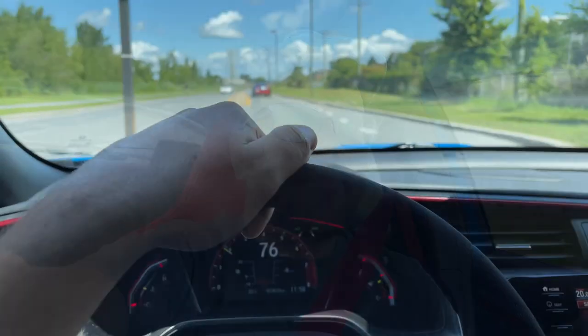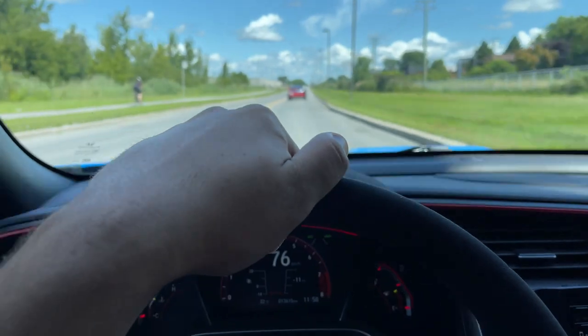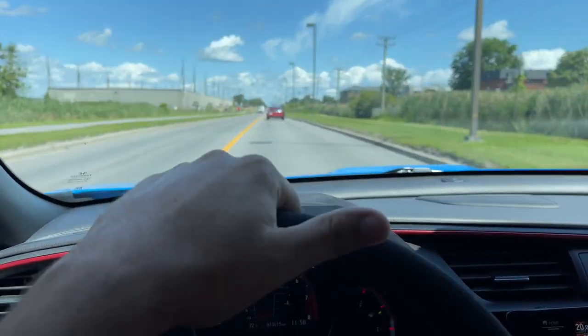It's a diecast store, so they basically sell diecast, and we're going to check that out. But first, let's take the Maxima because we are in the city. By the way, it's a beautiful sunny day today — it's crazy — so it's gonna be perfect to have a two-hour drive back and forth with the Maxima.